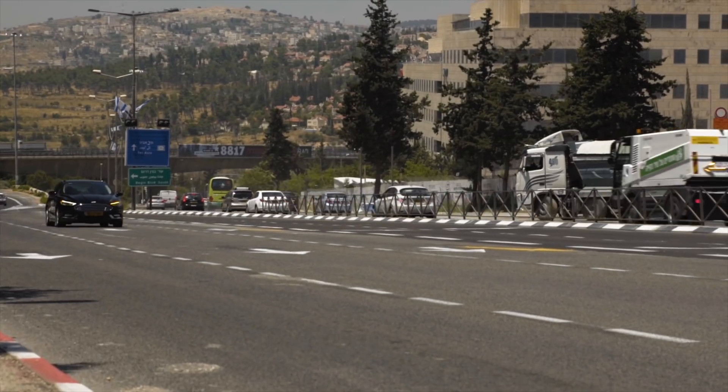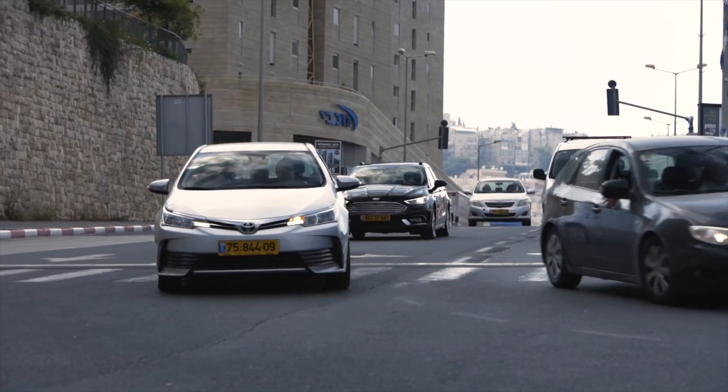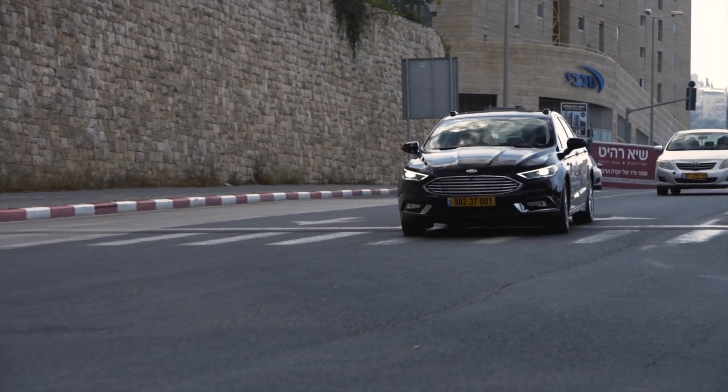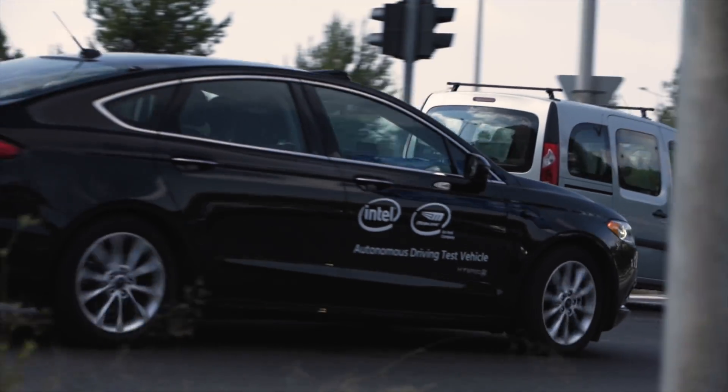Even though this route is pre-programmed, has the car been told anything special about it? There's nothing special about this route in the driving policy. We intentionally make it scalable by not doing any tweaks or tricks solely for this route.